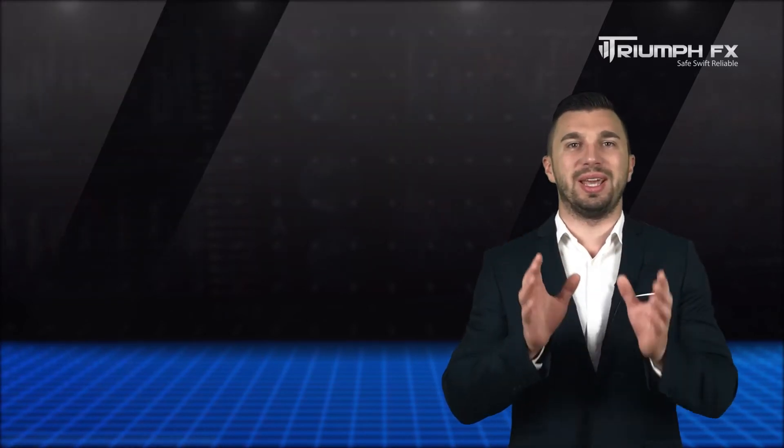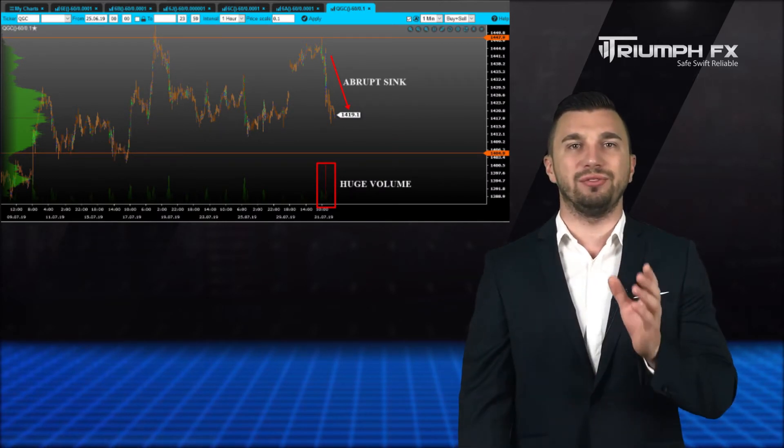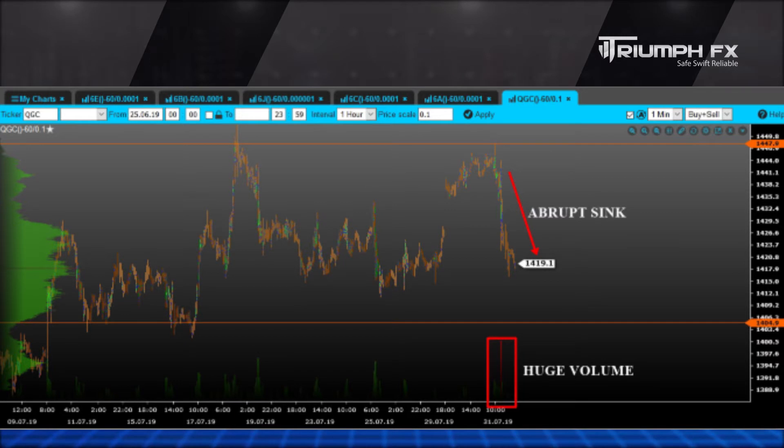And our last instrument for today is gold. The price demonstrated an abrupt and confident fall supported by the huge volume. Now the price is located near the level of support, in a lower consolidation around 1404.50.